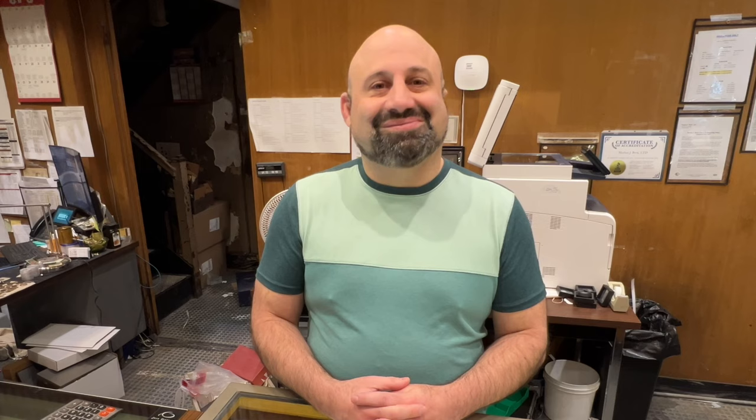Are those currently for sale right now? Yes. They're currently in our buyer-bid sale at a fixed price of $325,000.